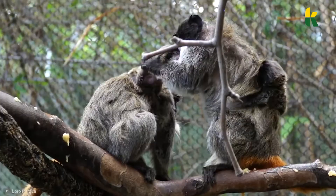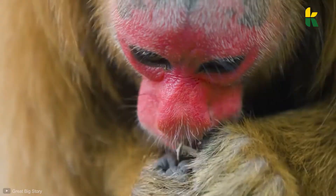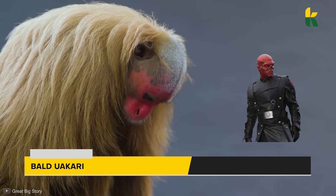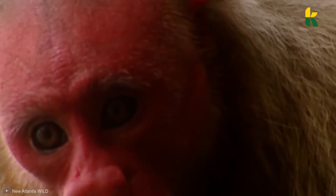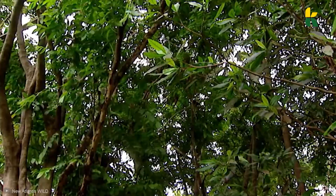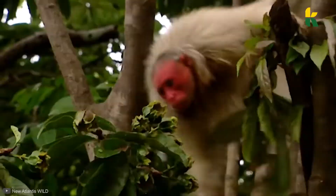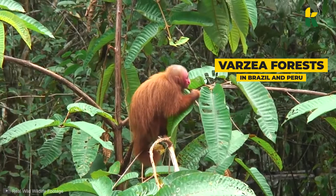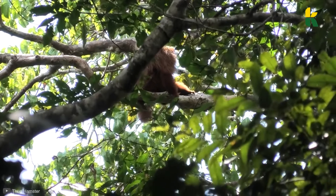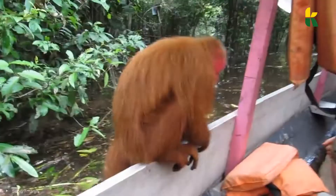This unique-looking guy is the Bald Uakari. They might look like Marvel's Red Skull villain, but they're actually really friendly and gentle. Their bright red face indicates the monkey is healthy — if the monkey were sickly, it would have a pale and graying face, so having that red face is a good thing. The Bald Uakari lives in the Várzea forest in the Amazon River in Brazil and Peru. They're predominantly arboreal, spending the majority of their time in the treetops, and only come down during the dry season to pick up seeds that fell during the wet season.